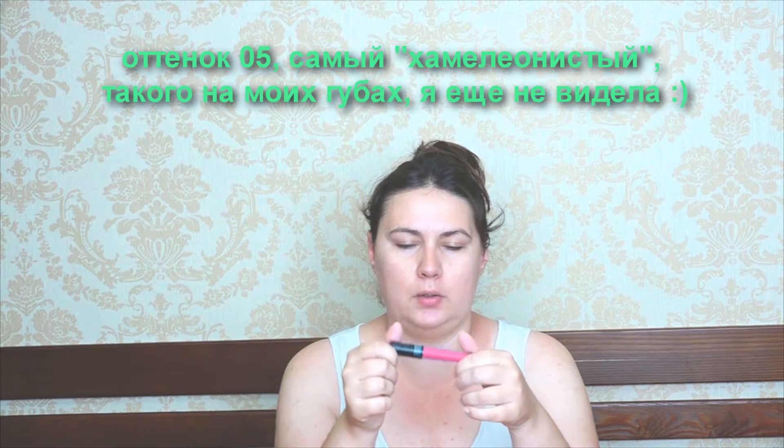Теперь Belor Design — тоже отзывы смотрела на косметисте, ещё кое-где. В общем, хорошее. В районе 200–180 рублей. Хороший, приятно пахнет, не скатывается. Я сразу его попробовала, как только пришла на работу.